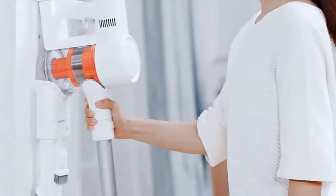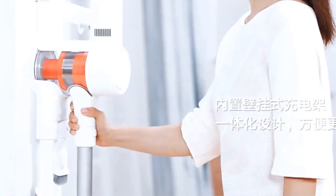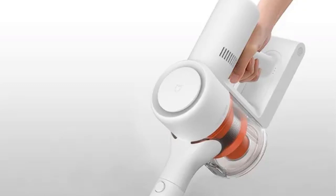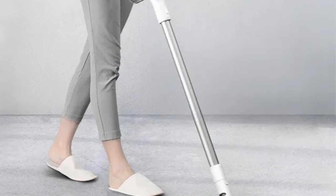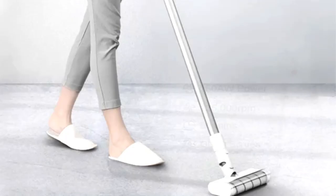It offers 60 minutes of long battery life, suitable for large-sized houses. The large-diameter suction brush provides deep and effective absorption of dirt and dust mites on beddings, sofas, and fabric seats, with free combination to clean every corner.